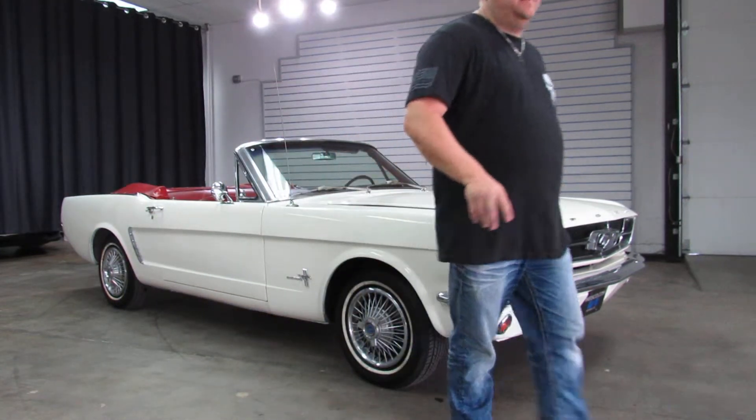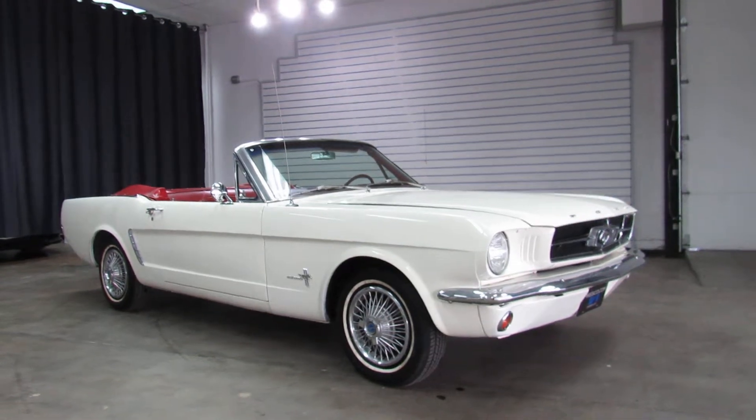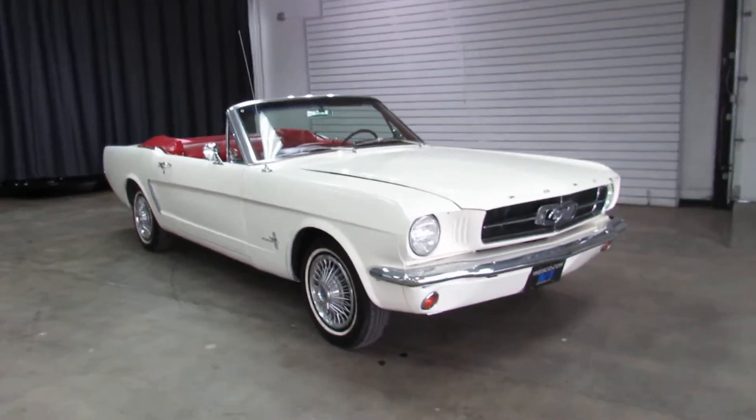I mean, there's little flaws here and there — little chips and dings and whatnot. But for the most part, a pretty clean, pretty straight, original-looking car.